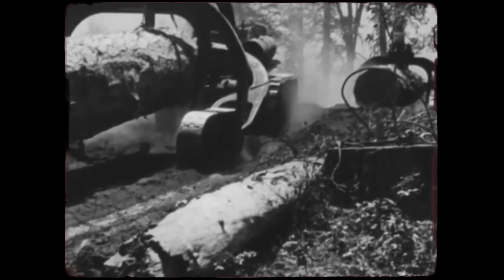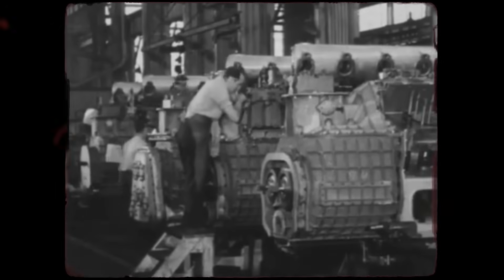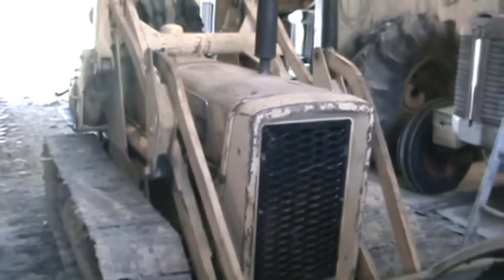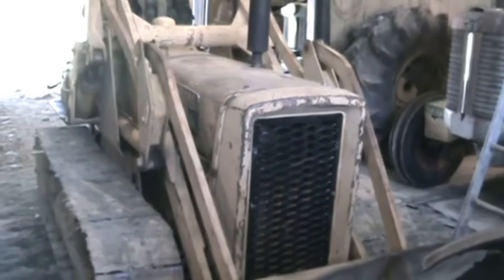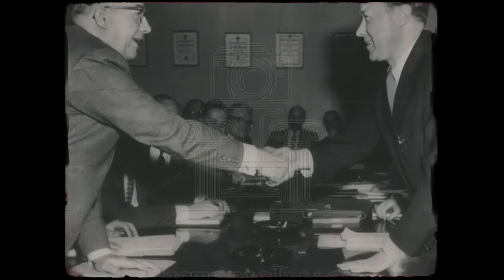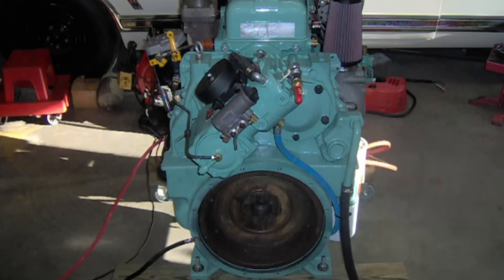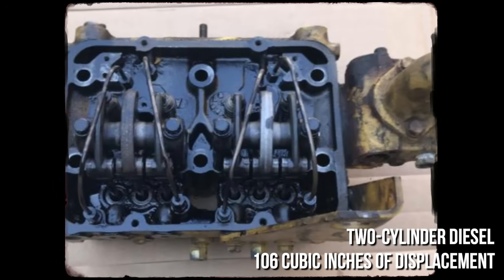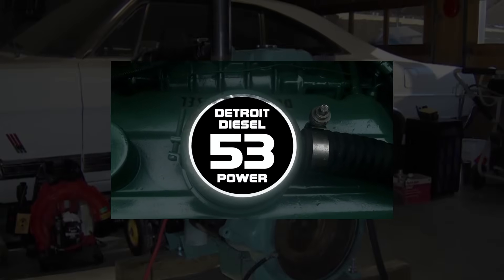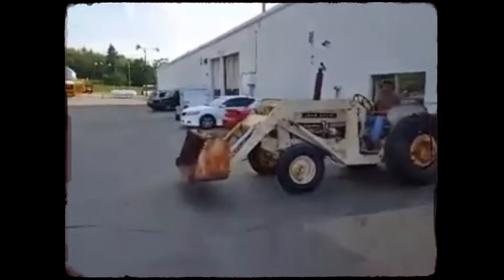By the mid-to-late 1950s, industries like agriculture, marine, and construction were changing fast. As machines grew more specialized, operators found themselves needing engines that could handle smaller tasks — engines that didn't take up much space but could still get the job done. That's where Detroit Diesel saw an opening. They answered with the 253, a two-cylinder diesel with 106 cubic inches of displacement in an inline configuration. It was the smallest engine in the 53 series — a new low-end for a family known more for big bruisers than compact diesels.